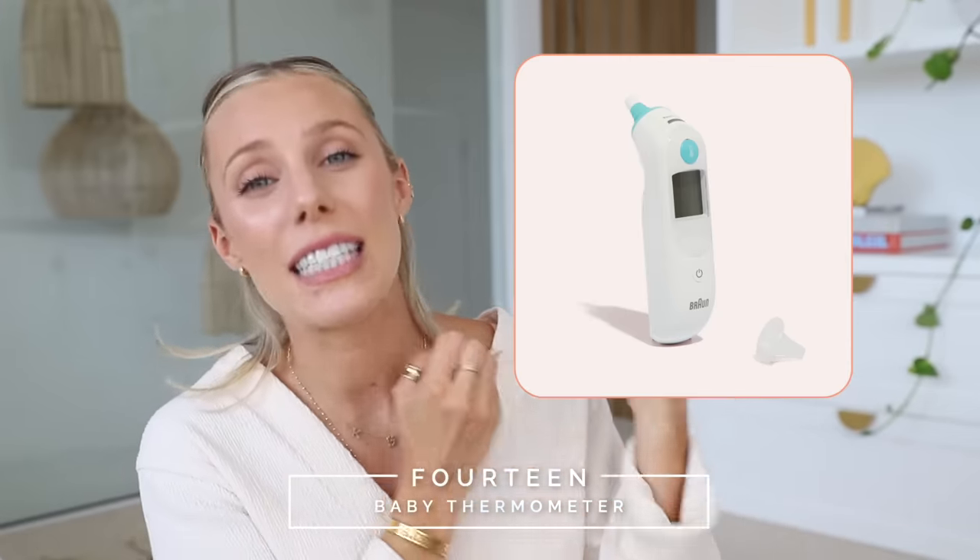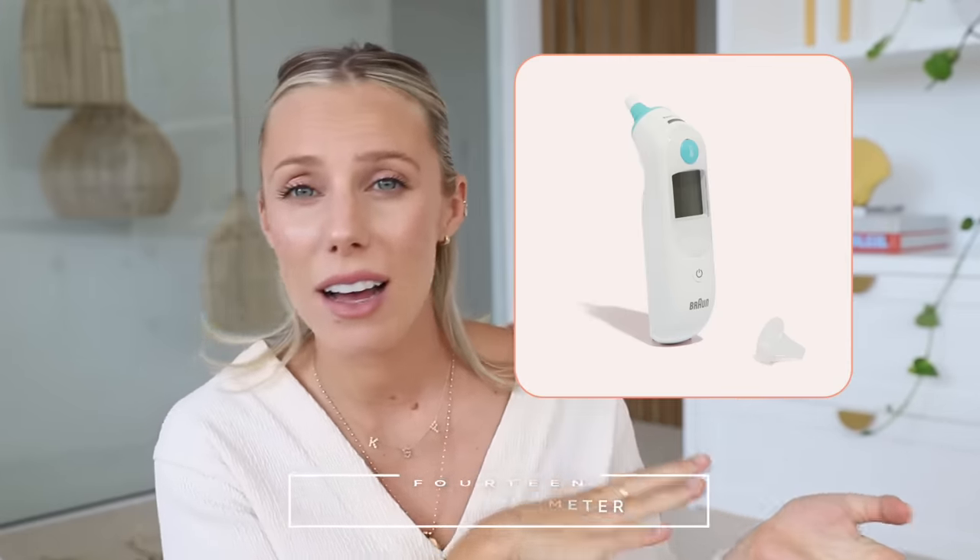This is the thermometer we have. You definitely want a baby thermometer when you're a first-time parent — you are constantly asking yourself if your baby is okay. This one just goes in their ear and has a button. We still use it for Fox, and actually for ourselves too. It's amazing — not like an under-the-tongue one. Short and sweet: get a baby thermometer.